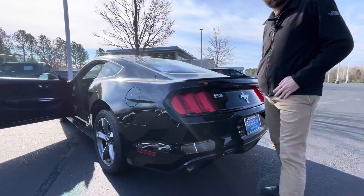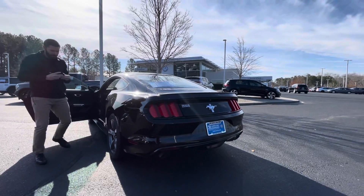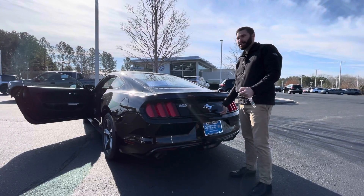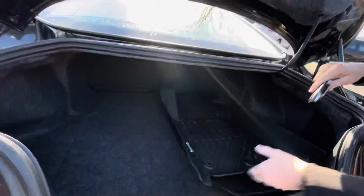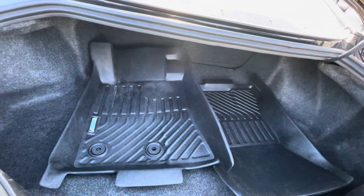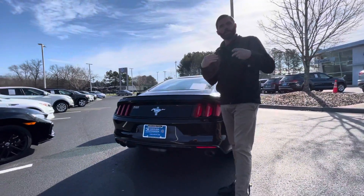I'm going to go ahead and pop the trunk here, because I grew up around Mustangs and sports cars. One of the things I remember really disliking about some of my father's cars was the fact that they didn't have a lot of trunk space. You actually have a lot of trunk space in this car and you can put those rear seats down as well. It's not like the older cars from the 90s and early 2000s where you just didn't have any room — they actually made the Mustang so you can use it now.